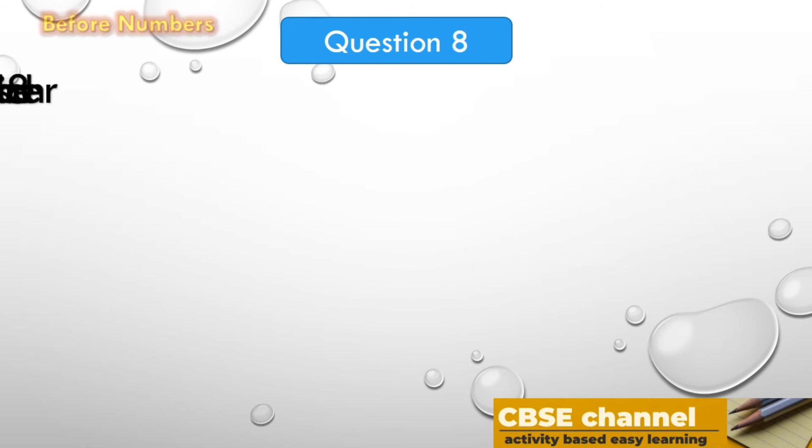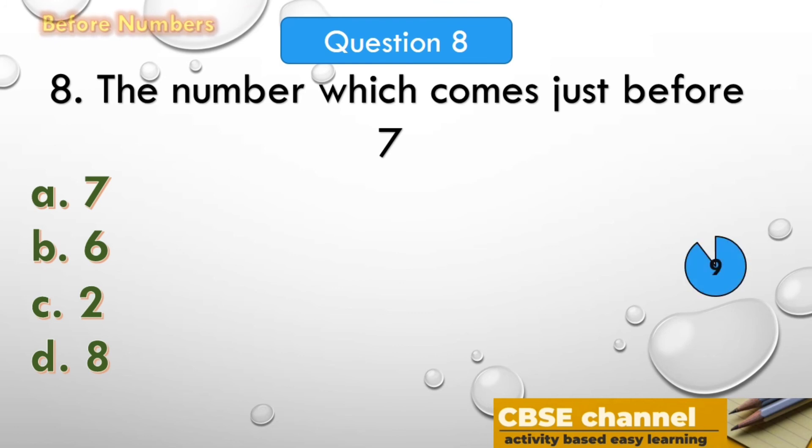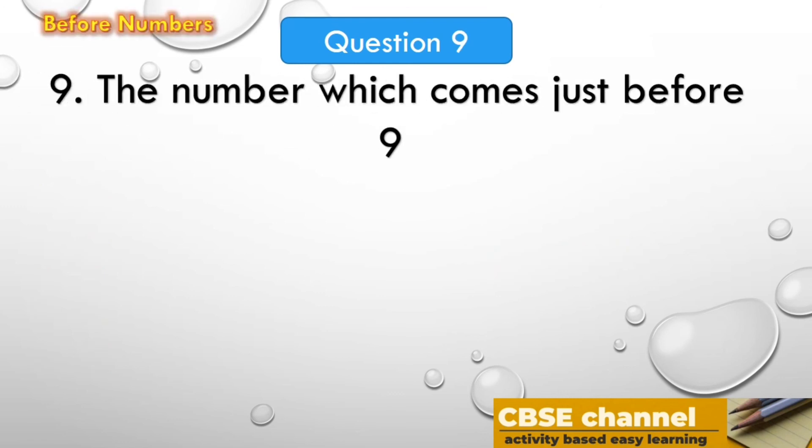The next question: the number which comes just before 7. The options are: A. 7, B. 6, C. 2, D. 8. Your time starts now! Time out! The answer is 6. The number which comes just before 7 is 6.